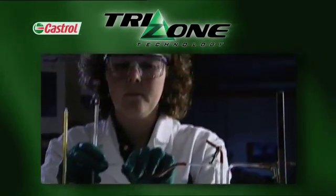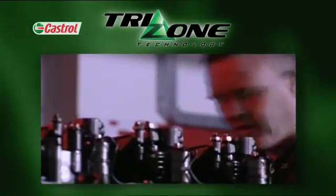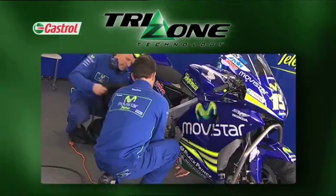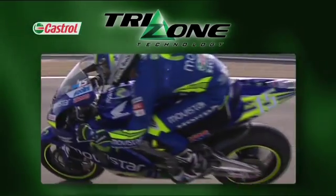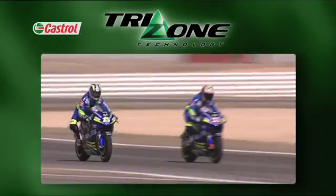TriZone incorporates all the most advanced properties of Castrol oil science and engineering. TriZone can call on Castrol's unique heritage and experience built up over a century of motorcycling. It harnesses Castrol's unparalleled know-how in motorcycle engine oil technology, honed at the leading edge of research, testing and performance.